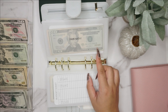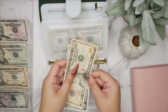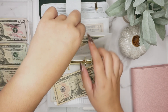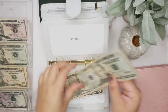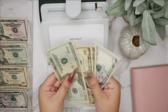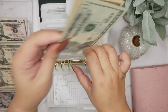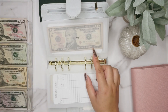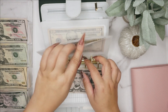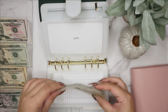Next up is date night — date night is going to get $15, doing a $10 and a $5. So now in date night we have 20, 30, 40, 45. Gifts is going to get $5, and that one now has 10 and 5 — $15.